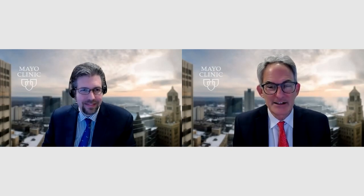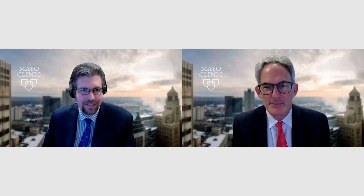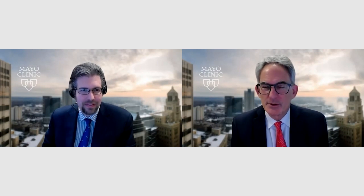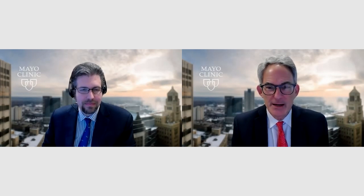Hello, my name is Paul Friedman. I'm chair of the Department of Cardiovascular Medicine, and today it's my pleasure to be joined by my colleague, Dr. Jeff Geske, an imager and hypertrophic cardiomyopathy expert to discuss some exciting new work related to new treatment approaches for hypertrophic cardiomyopathy.